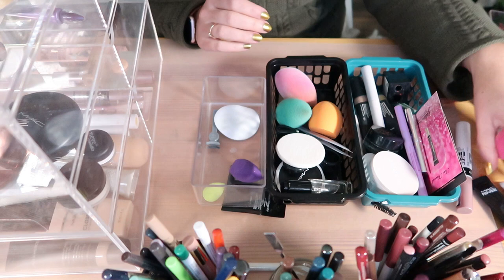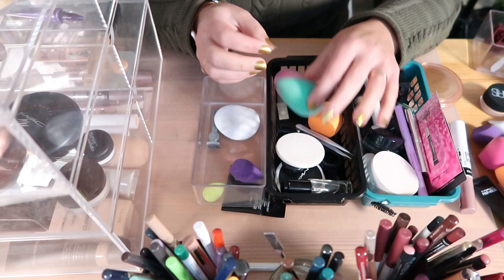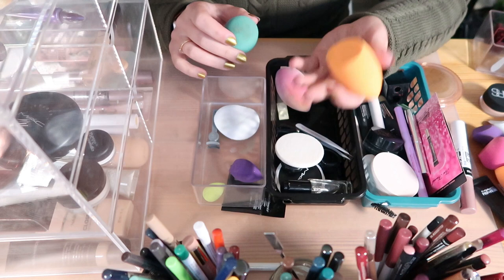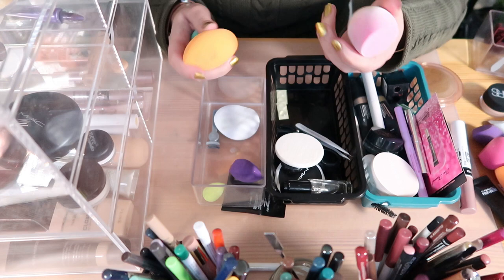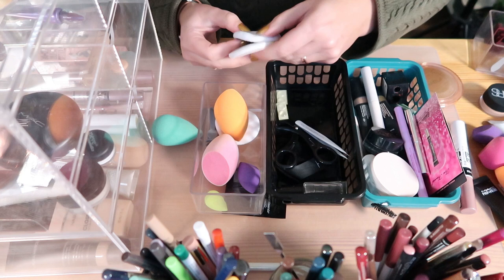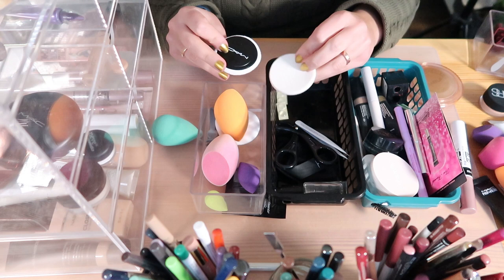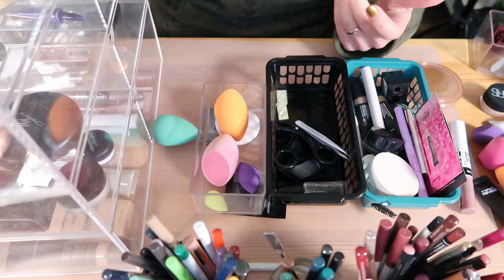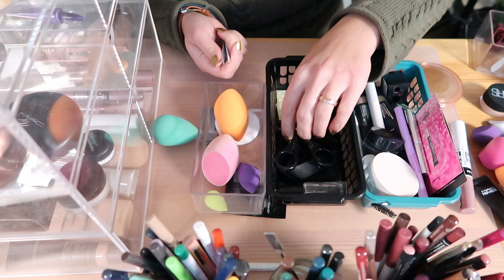I might keep one of the small beauty blenders because I like the size. I have the original beauty blender which is too soft and squishy for me, the Real Techniques one which is firmer now, and the Glam Shop one which I really like. I think I'll toss the beauty blender and keep those two. I also have powder puffs from MAC powders — these can probably be tossed. And Real Techniques tweezers to pick out product.